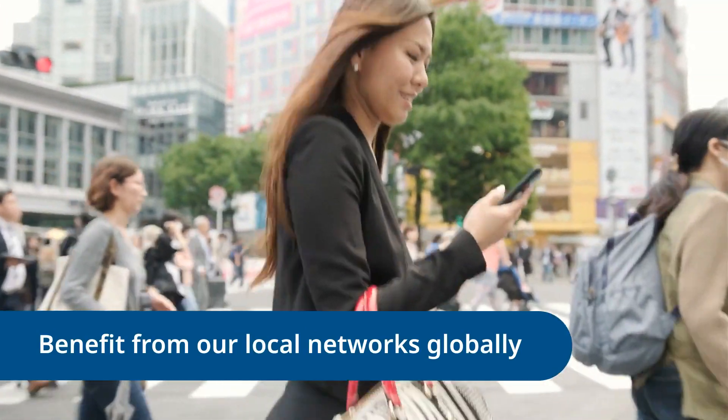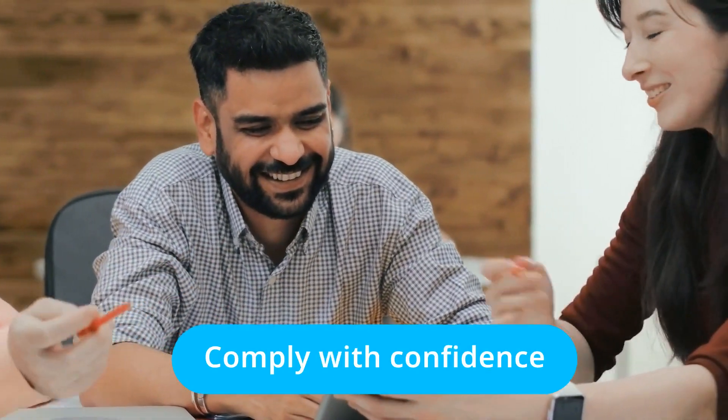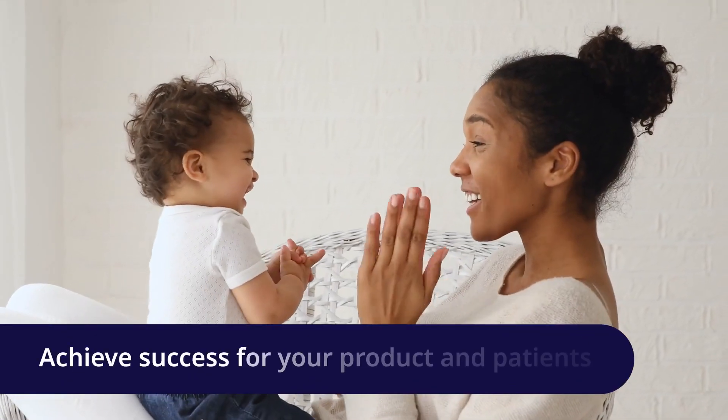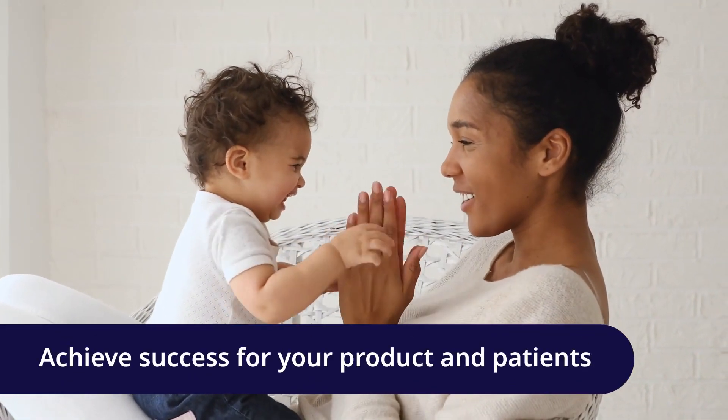Benefit from our local networks all over the globe and our decades of regulatory experience and expertise. Stay on top of regulations and comply with confidence so you can achieve success for your product and ultimately your patients at every stage of the process. Contact us today!